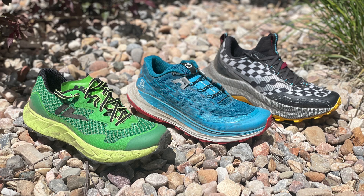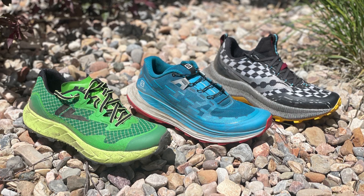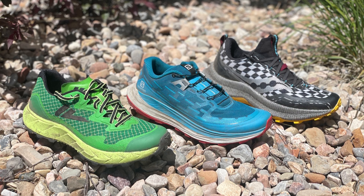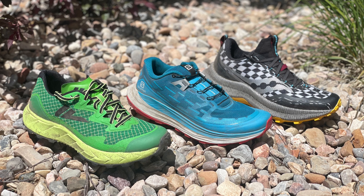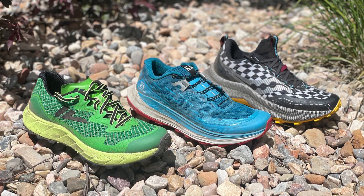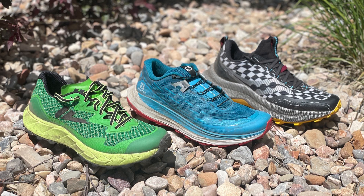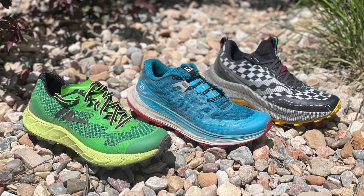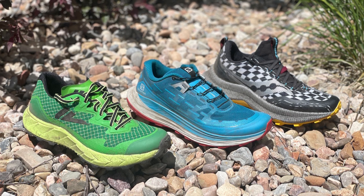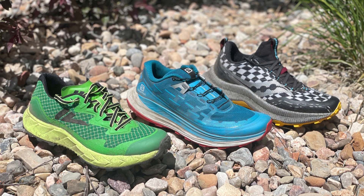Thank you very much for watching. We have a full multi-tester review of the Endorphin Trail at roadtrailrun.com, as well as a video here on the channel. We have a video review of the UltraGlide here on the channel, and our multi-tester review of the VJ Ultra is coming soon. We hope you enjoyed the video — please consider subscribing to our channel and visit Road Trail Run for hundreds of detailed multi-tester reviews of all the latest and greatest running gear.